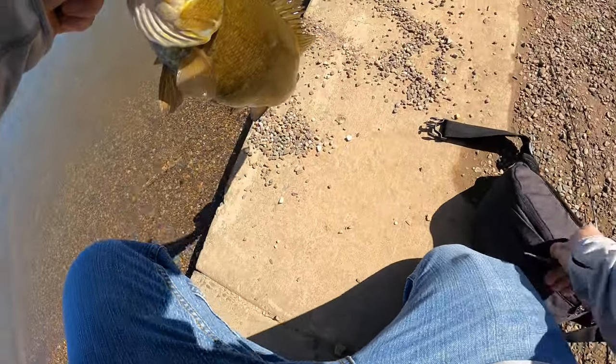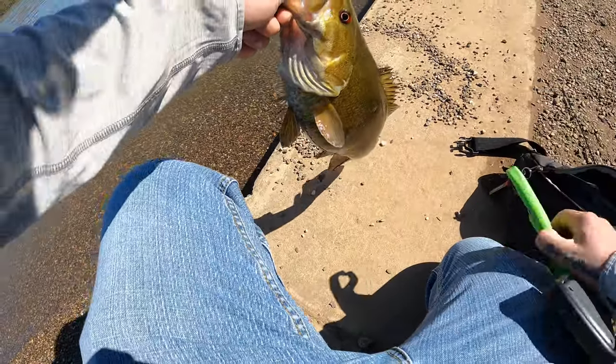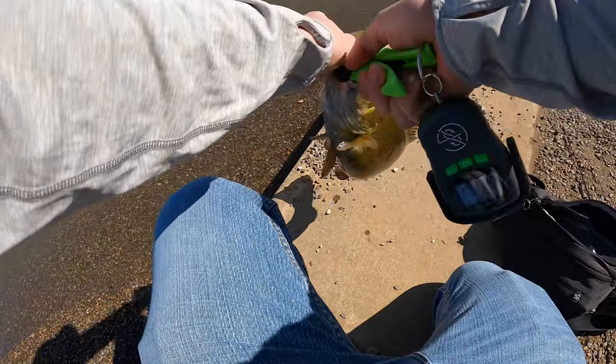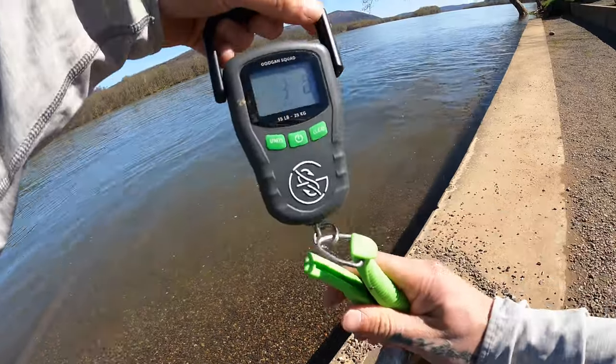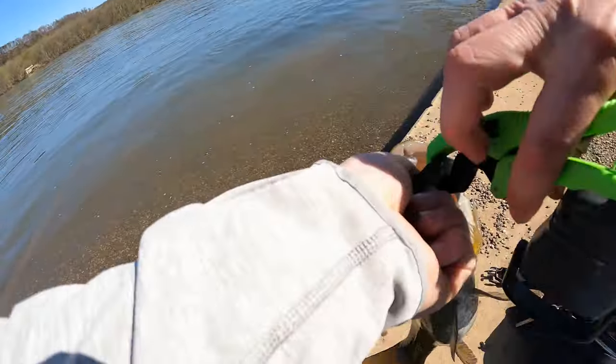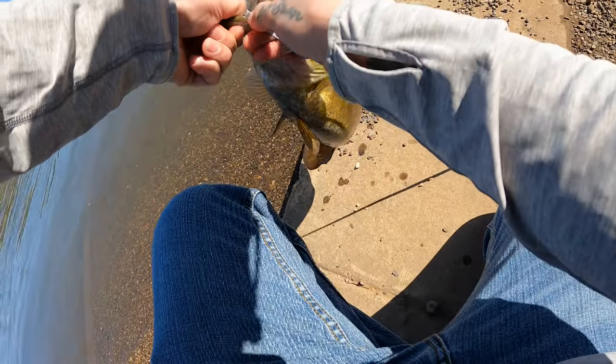I do have my scale this time — I finally got one, but it died over winter, got water in it. Let's get a quick weight on this one. Three — three on the dot. It's a nice healthy smallie. It's so hard to understand the size and health of these smallies just from photos, so I got this scale to try to document it better for you guys.